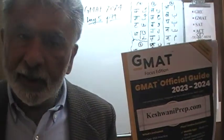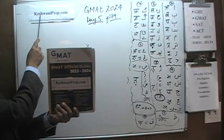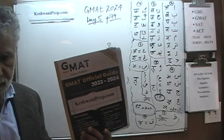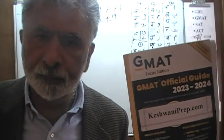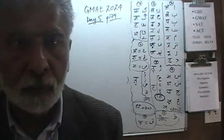Hello, my name is Keshwani — S-K-E-S-H-W-A-N-I — Keshwani. We are here because we want to prepare for GMAT. We have been solving GMAT math problems out of this book, the GMAT Official Guide 2024. If you do not own this book already, purchase it immediately — you are going to need it. Always make sure this book is in front of you when you are working with me.